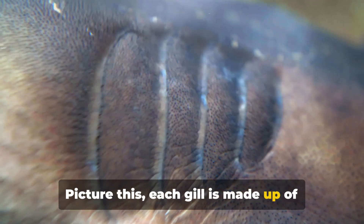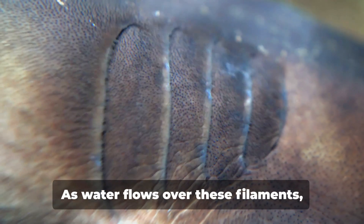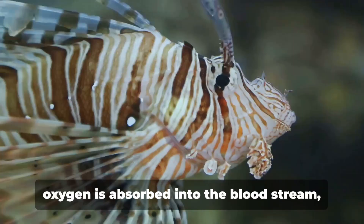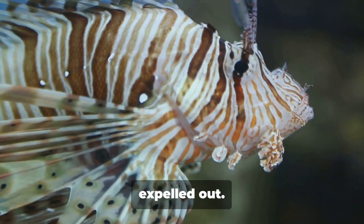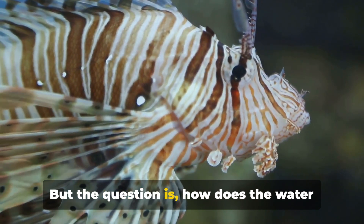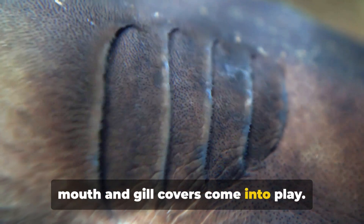Picture this: each gill is made up of thin filaments which are covered with thousands of microscopic capillaries. As water flows over these filaments, oxygen is absorbed into the bloodstream and carbon dioxide, a waste product, is expelled out. But the question is, how does the water get to the gills?